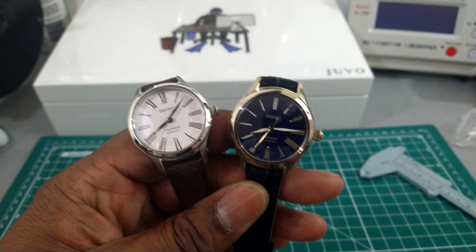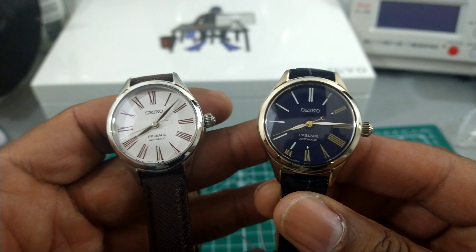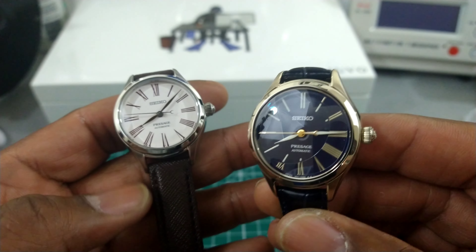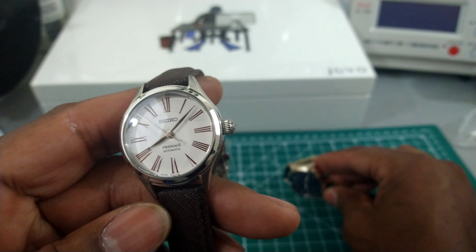Okay guys, we're back. These are the two newest ladies' Presages. Both of these are enamel dials. This blue and light gold one is limited edition. The white and brown one is not limited. But let's start off with the white one.